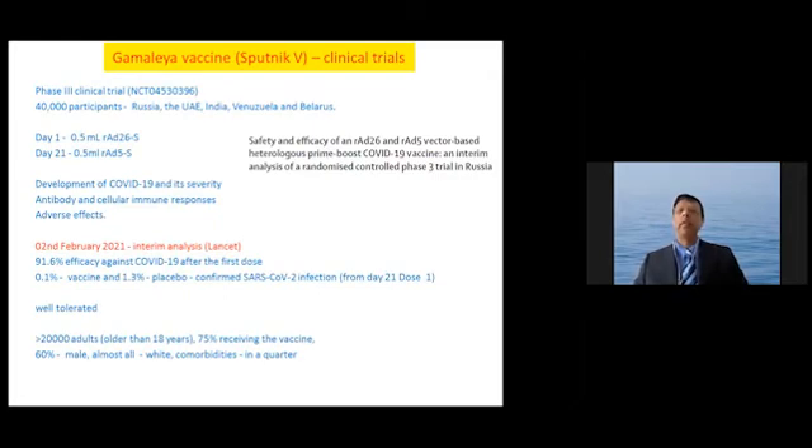The phase 3 clinical trial targeted 40,000 participants in Russia, the UAE, India, Venezuela, and Belarus. On day 1, adenovirus 26 was given, and on day 21, adenovirus 5 was given. The trial looked at the development of COVID-19, antibody and cellular responses, and adverse effects. On the 2nd of February, results were reported in the Lancet showing a 91.6% efficacy against the development of COVID-19.